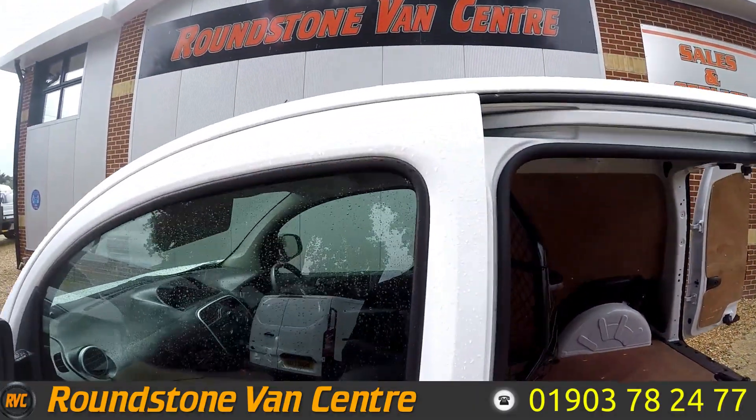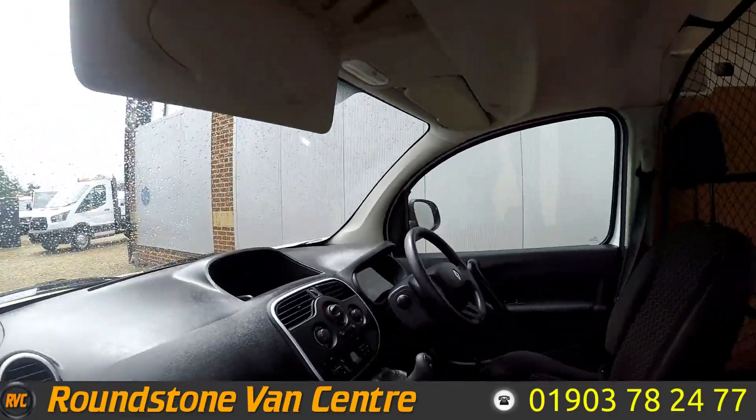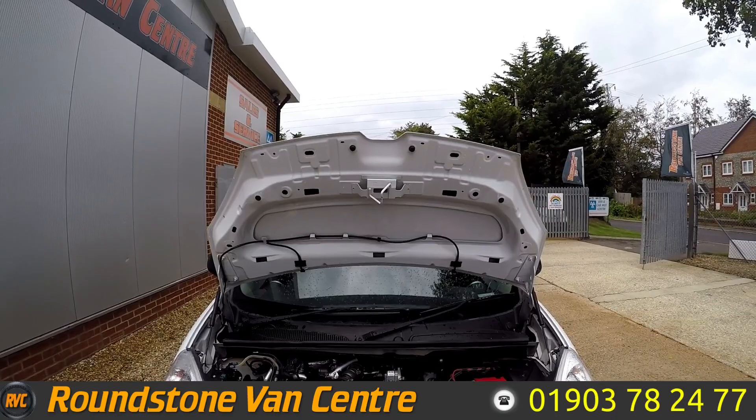And lastly I'll show you on the passenger side. Let's take a look underneath the bonnet.